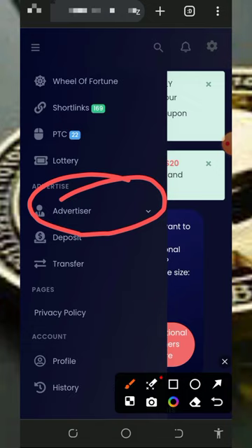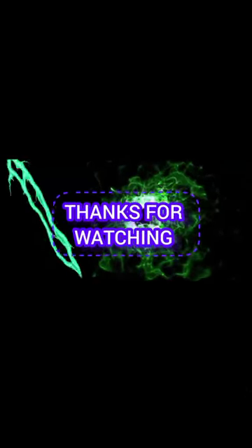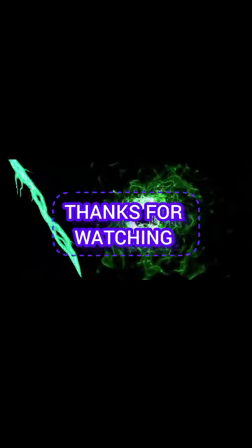If you find this video helpful, please consider subscribing and turning on notifications to get notified every day we drop a new video. Thank you for watching guys, see you in the next video — hope you love it. Goodbye for now, God bless you.